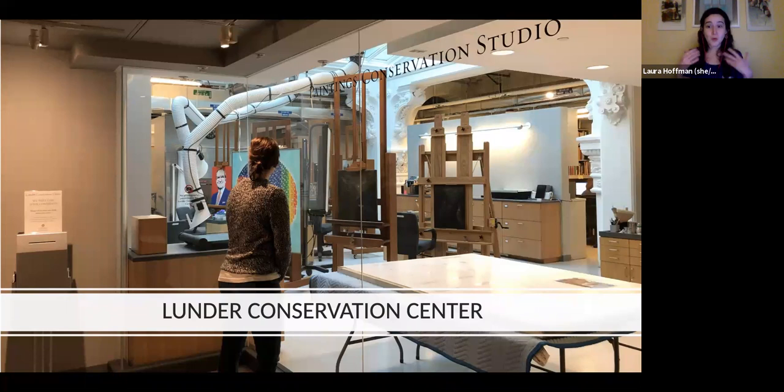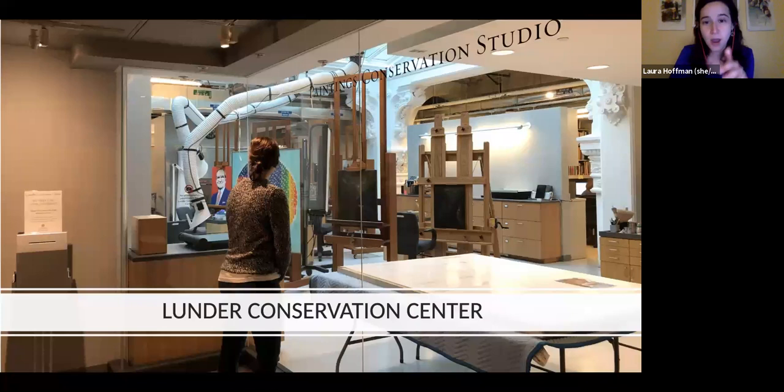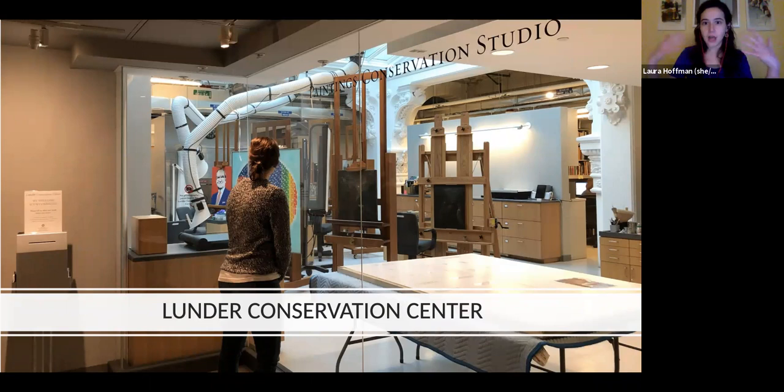We're getting a ton of questions already. One theme I'm noticing is several people asking about paintings that have been in places with a lot of cigarette smoke — they want to know about safely cleaning them and thinking about it long-term.